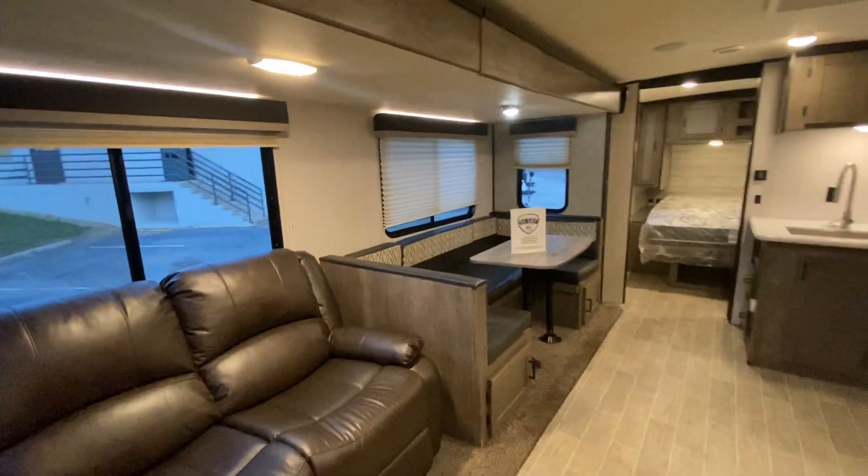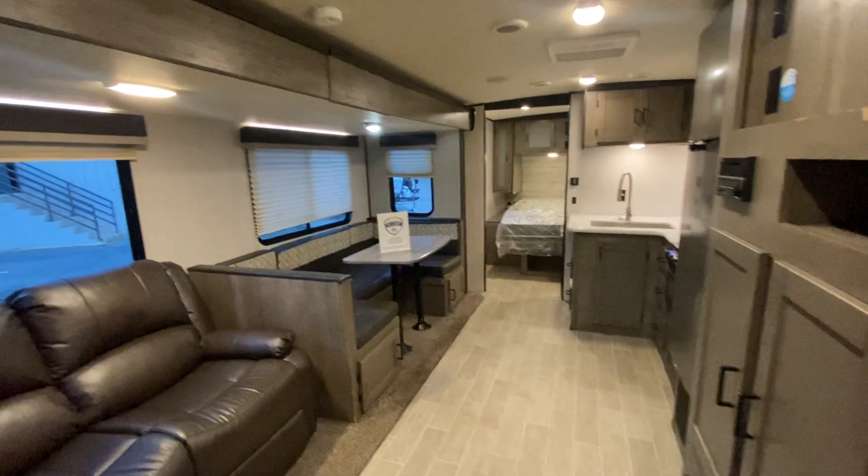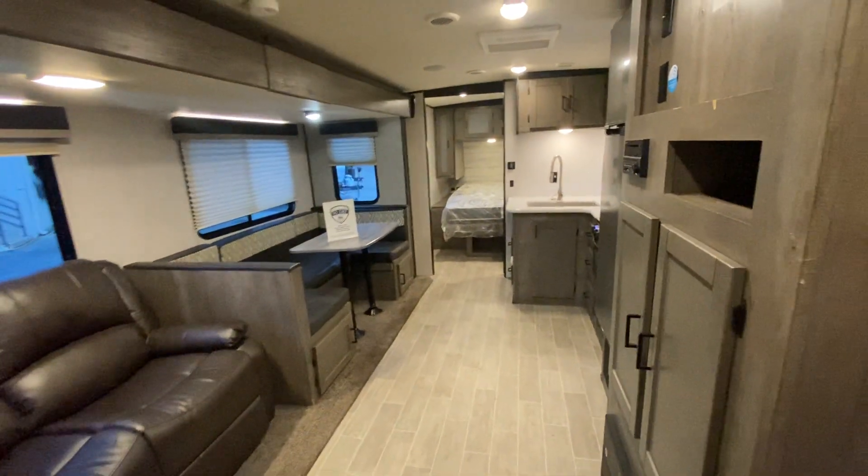Alright guys, come see this beautiful camper along with some of our others. We're here at 27 Herring Road, Georgia Campers, Tuesday through Saturday, 10 to 6. Would love to show you.